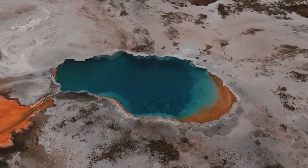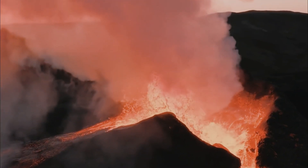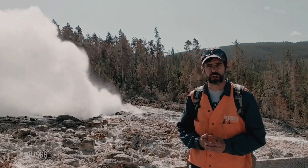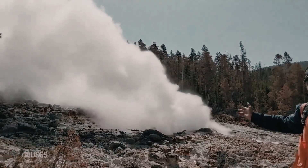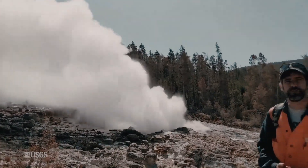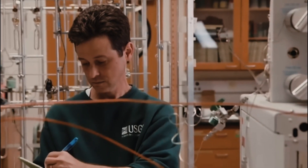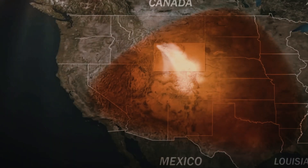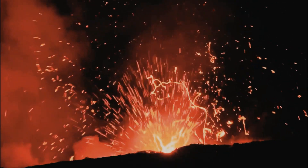Earth has not created more liquid magma — instead, scientists say they now have a more accurate understanding of what's already there. It's like getting a new lens on an old camera, said Michael Poland, a research geophysicist and scientist in charge of the USGS Yellowstone Volcano Observatory, who was not involved in the research. The camera is the same, but now the resolution is better — you see more clearly.